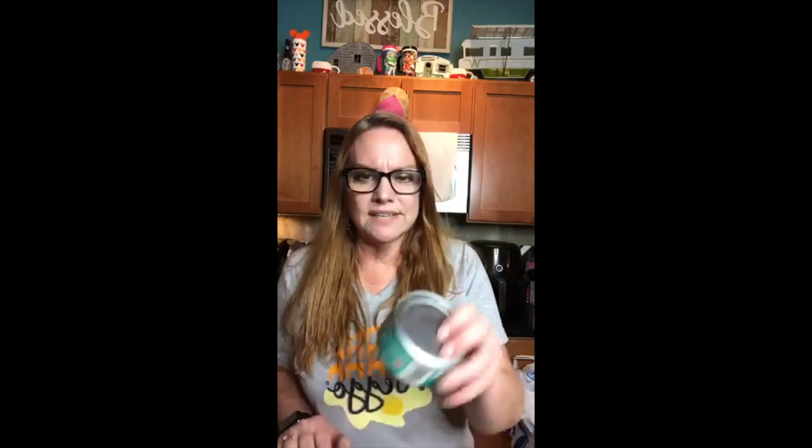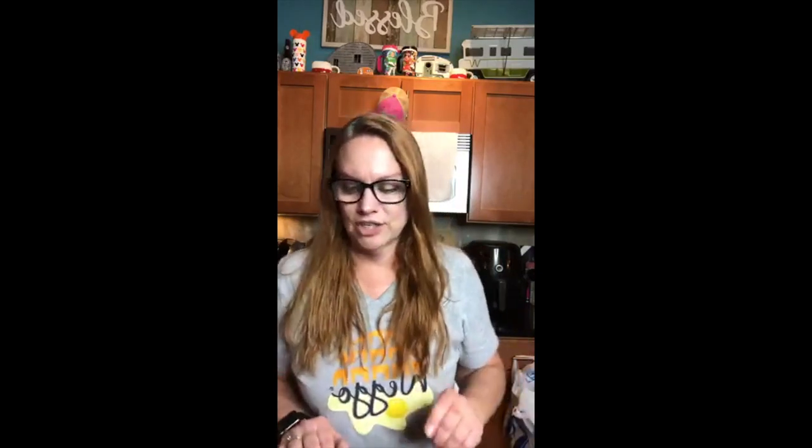Loretta says she started using cottage cheese and light ranch dressing in her tuna instead of mayonnaise. The light ranch dressing I could get into, but I don't think I can do the cottage cheese. And someone is asking about the tuna label — it does say skipjack tuna in water, just to confirm.